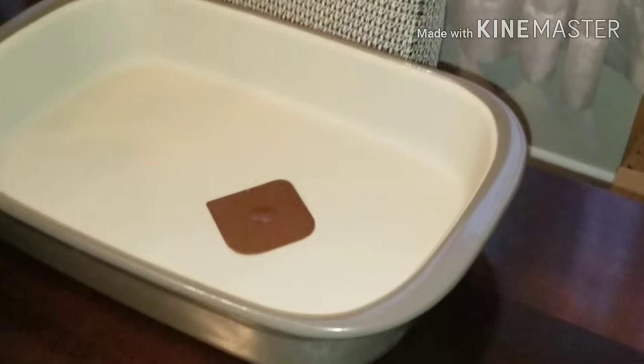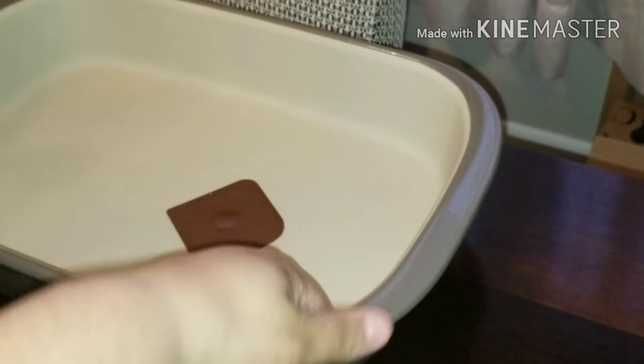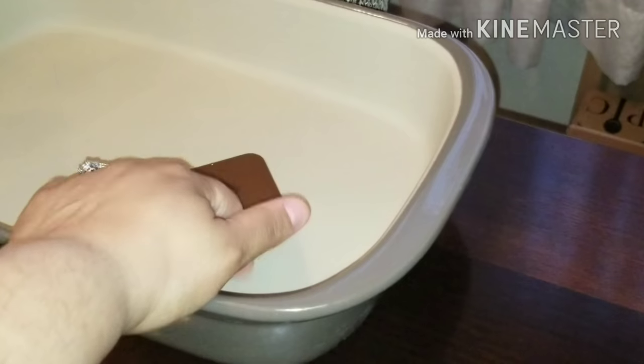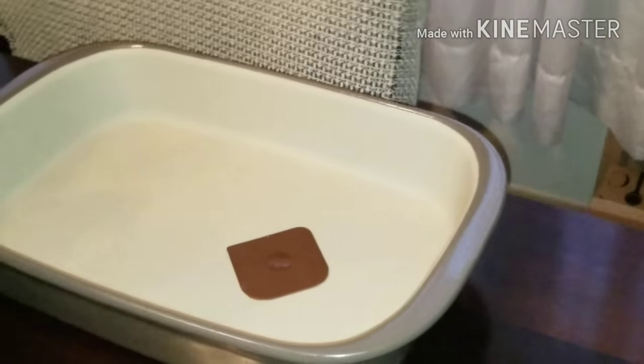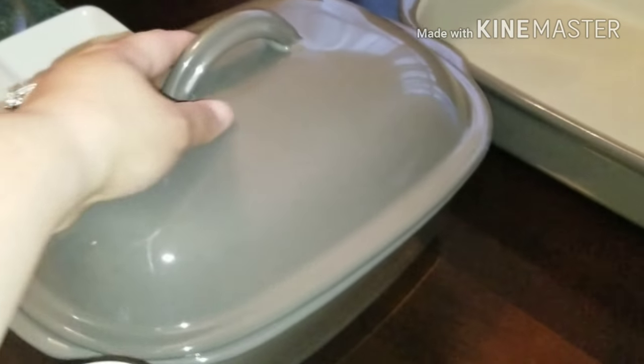I got this deep stoneware baker — it's pretty deep and it also comes with the little scraper. That'll be nice for casseroles, macaroni and cheese, et cetera.